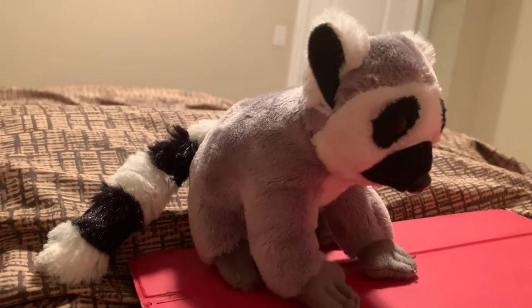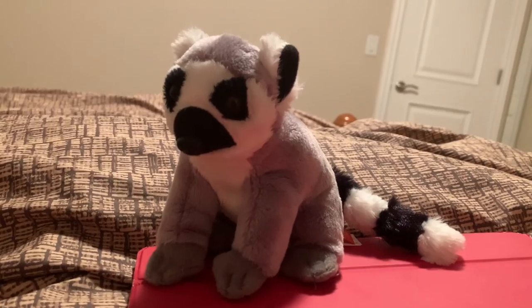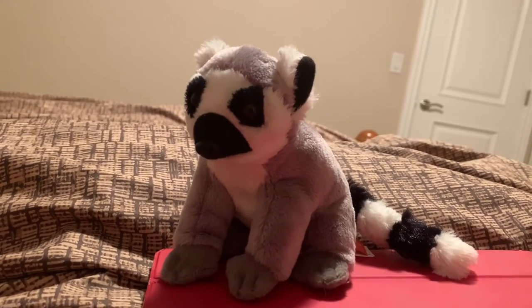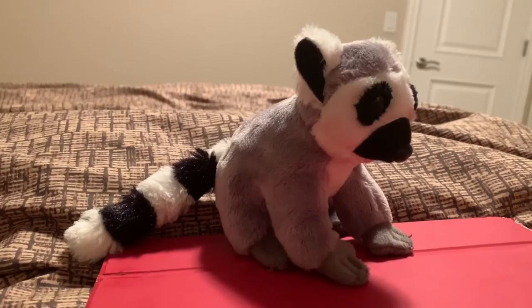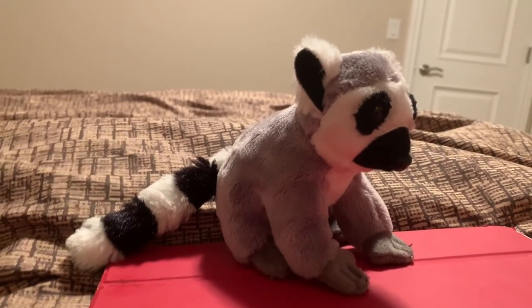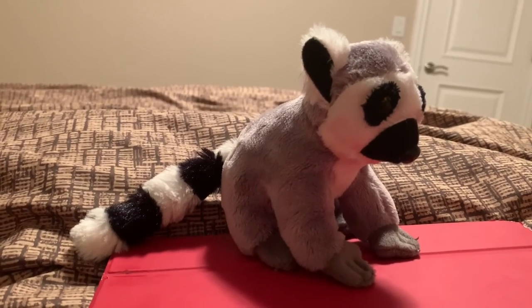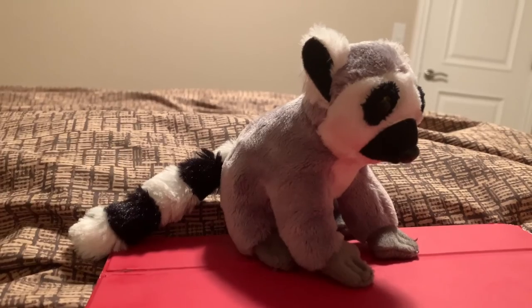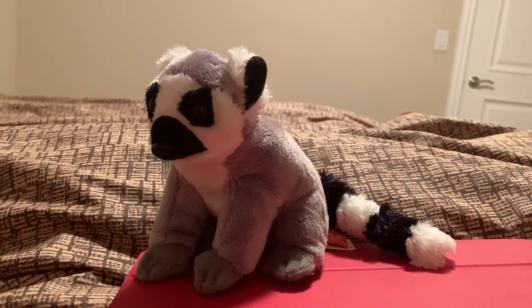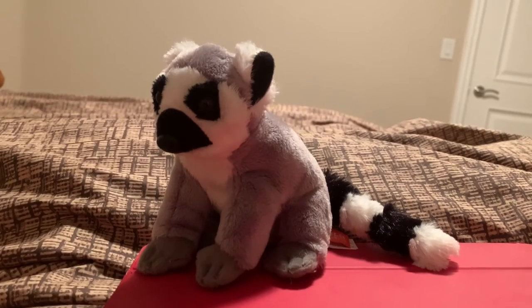Ringtailed lemurs have exactly 13 alternating black and white bands on their tail. Ringtailed lemurs are primates. Primates are any animal that includes lemurs, monkeys, apes, and humans — those are actually the four main groups of primates. A lot of zoos around the world house ringtailed lemurs, and one of those is the Denver Zoo, which has an enclosure containing ringtailed lemurs, where mongoose lemurs are actually coexisting with the ringtails. There are over 100 different species of lemur in Madagascar, and new lemur species are continuing to be described by scientists.